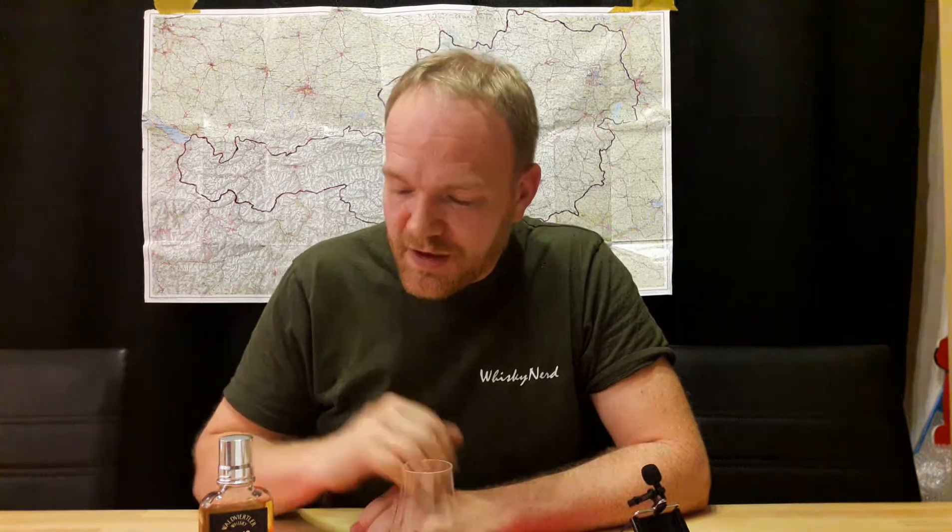Ich hoffe euch hat das Video gefallen. Über ein paar Abos von euch würde ich mich natürlich sehr freuen. Gebt mir ein paar Kommentare — wer diesen hier schon mal probiert hat und was eure Meinung darüber ist, würde mich sehr interessieren. Dominik, hast du ihn schon einmal gehabt? Bis zum nächsten Mal, euer Whisky Nerd — ciao!